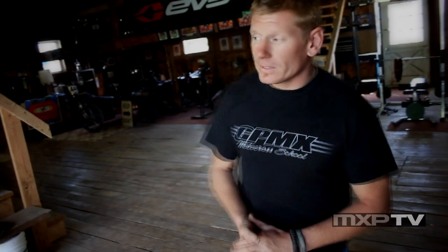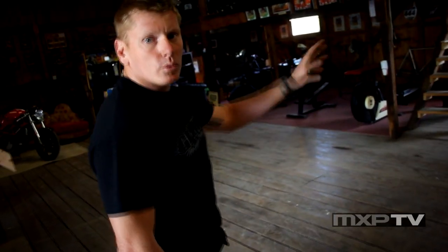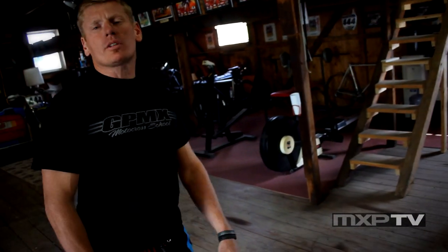This is an old barn that we've restored and pretty much made it motocross-proof, so it's unbreakable — which is good because those kids are out there. We've got a couple pieces of exercise equipment, a weight machine. Most of the off-bike training we do is mostly plyometric.